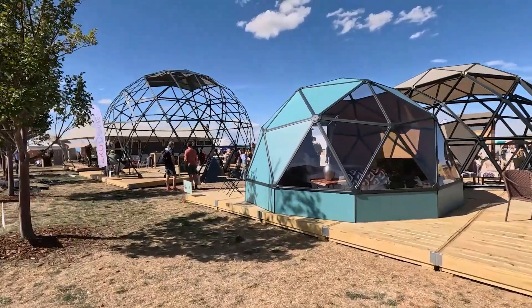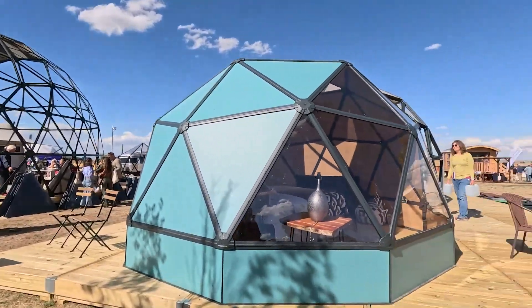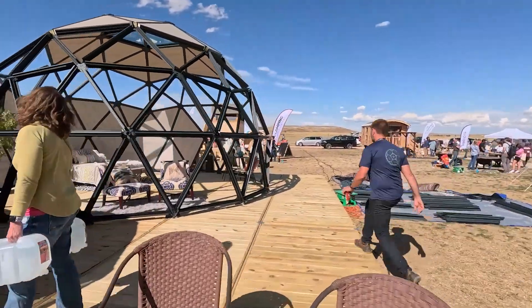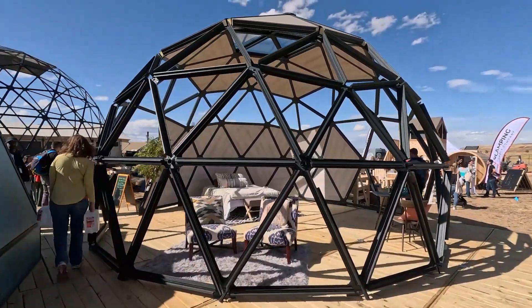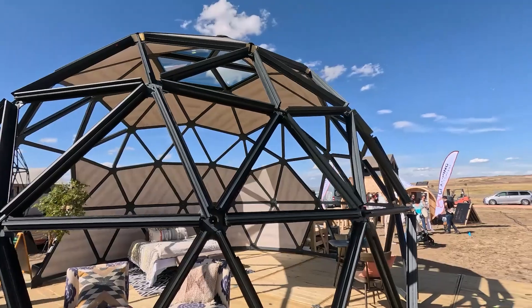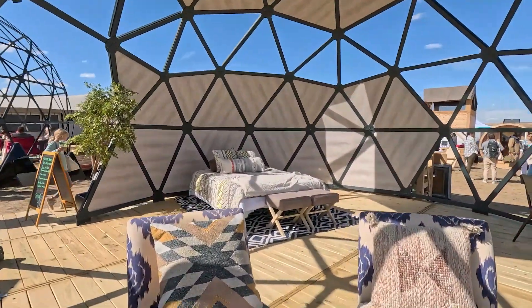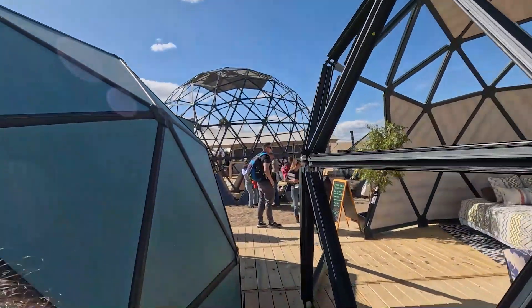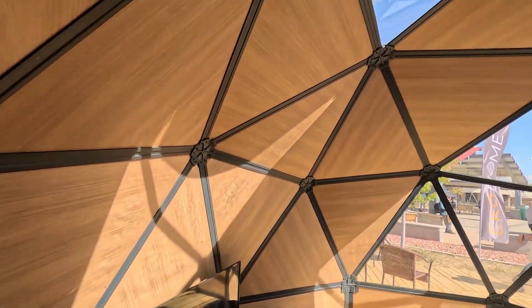We saw Eco Domes — or Echo Dome, I never found out how you pronounce it — at the glamping show UK. They had one there, but they've come to the US show with three domes. This one's a fully complete dome and you can see the thickness of the insulation. It's massive. They've staged it a bit more than at the UK show. Let's go inside.